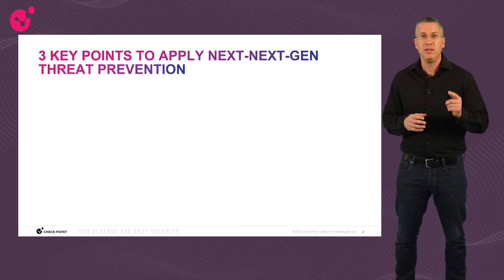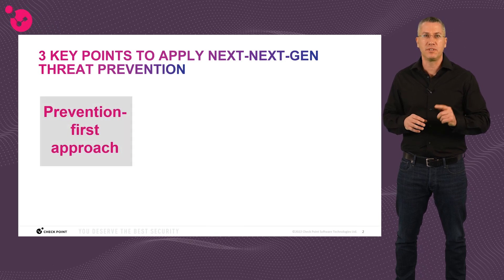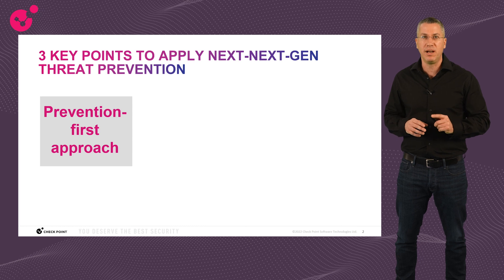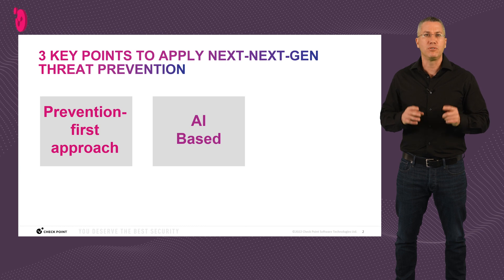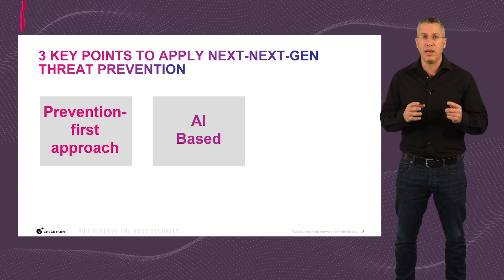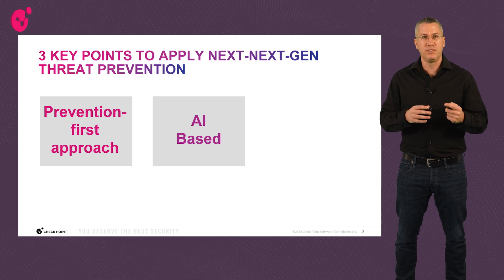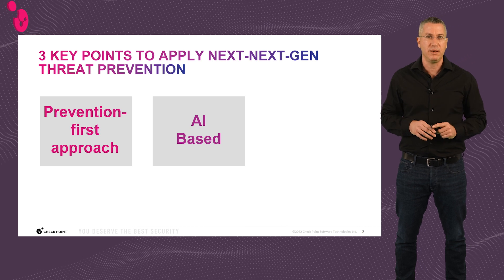What does it mean? Three key points. First and foremost is the prevention-first approach — anything we do should prevent the attack at its earliest stage possible. Second is AI-based technology, because in most cases, to prevent a zero-day vector in real-time with the highest accuracy, you will likely need an AI-based engine, and probably a deep learning one, which is the most advanced AI algorithm family.